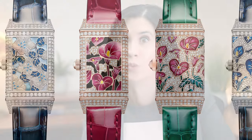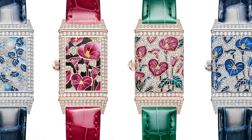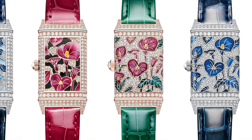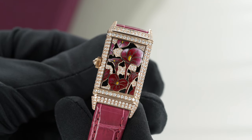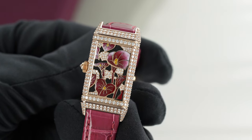The classic Reverso design is completely reimagined in this new and fresh take on the Reverso I. Inspired by the decorative jewels worn in the 1920s, Jaeger-LeCoultre's artistic team has created four exceptional models that celebrate the poetry of flowers. This specific model, which is one of only ten, features delicate pink flowers which beautifully complements the warm tones of the pink gold case.